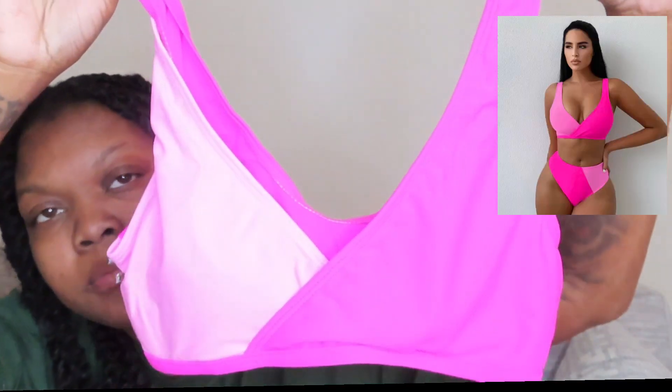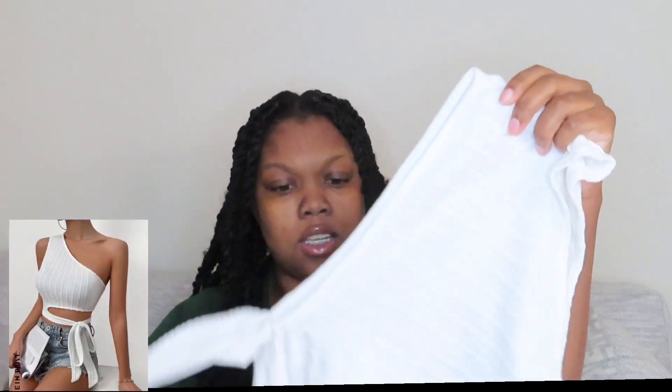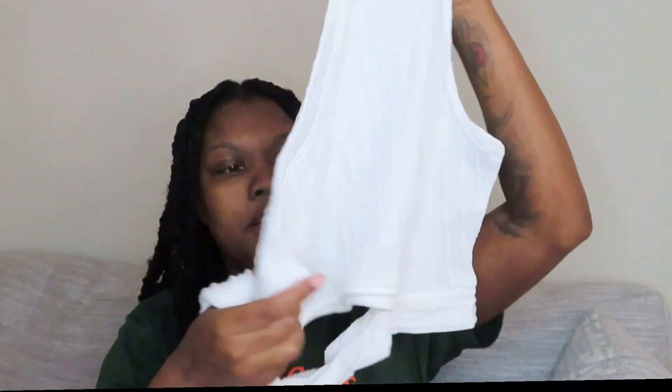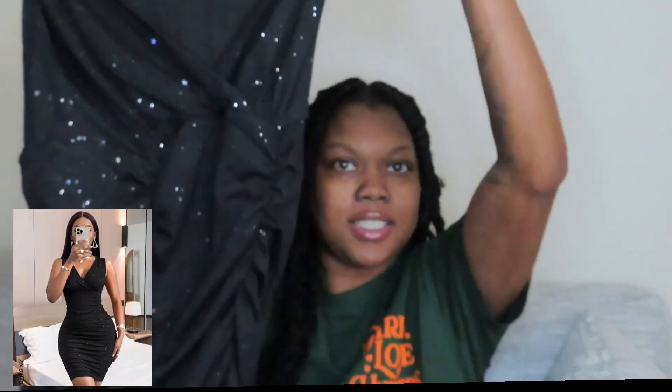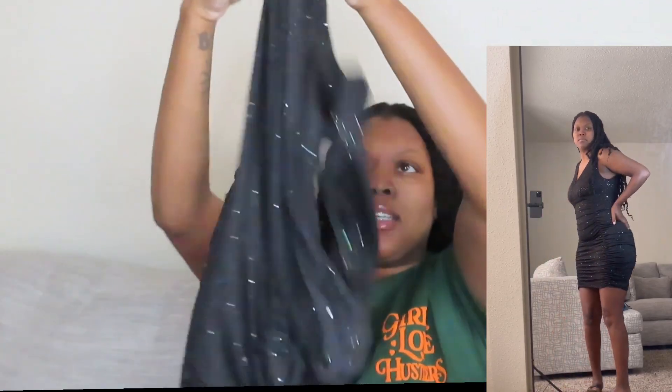Y'all, I still got that mom pooch, so high waist it is! I got this color-block swimsuit, and I have a 'Girls Love Hustlers' bucket hat coming today, so I'm gonna wear it with that. Then I got this crop top shirt that goes like this and has a little tie-up part. And then this is my birthday dress that I'm going to wear — I didn't want to do too much, just something cute.